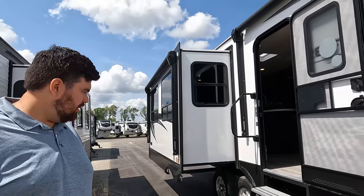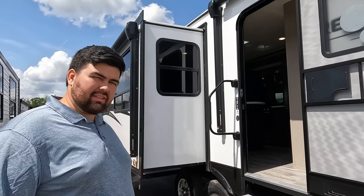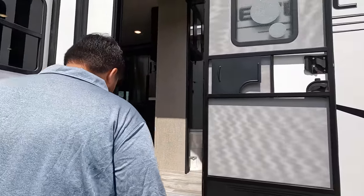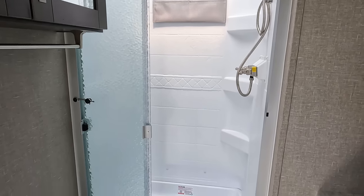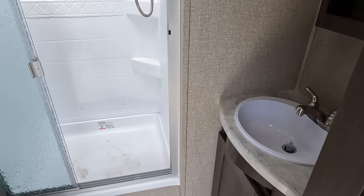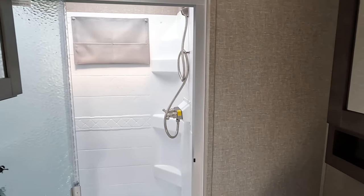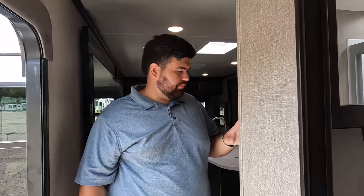Now three things we love. Number one: the bathroom space. This is a great couples' coach for full-timing. The fact that you have a really nice big shower, great toilet placement, a little sink area, and plenty of storage in here just adds to the fact that you could easily full-time in here.